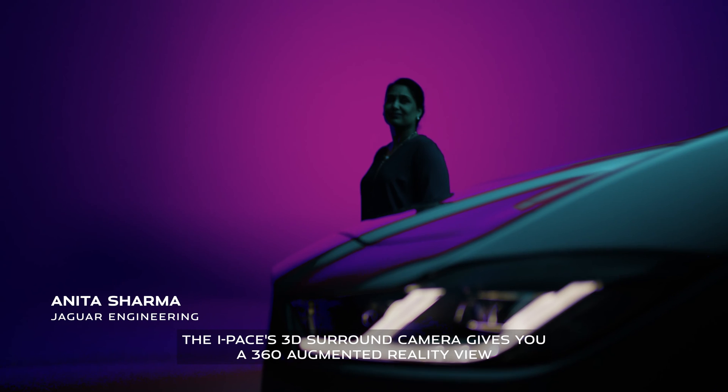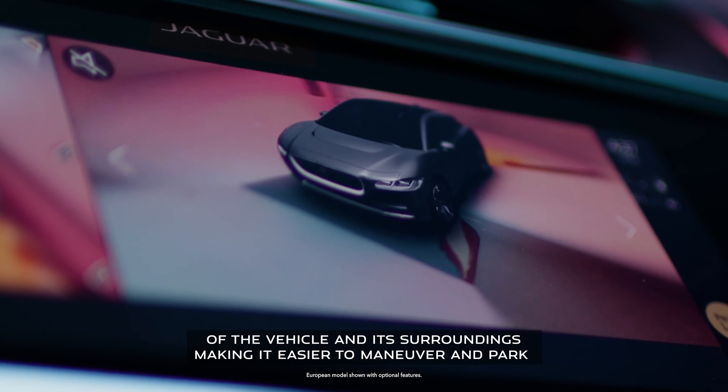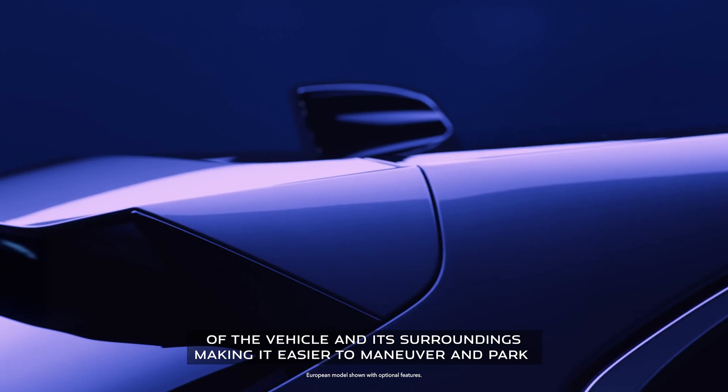The IPC's 3D surround camera gives you a 360 augmented reality view of the vehicle and its surroundings, making it easier to manoeuvre and park.